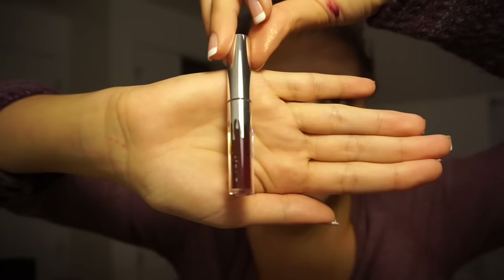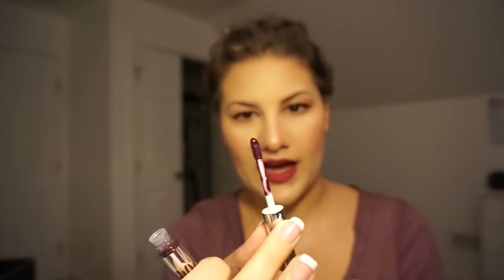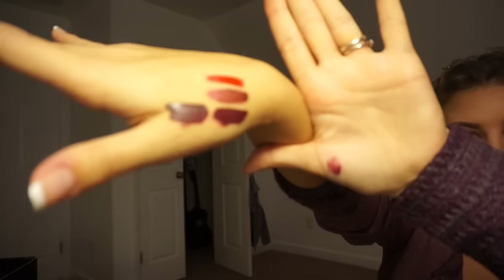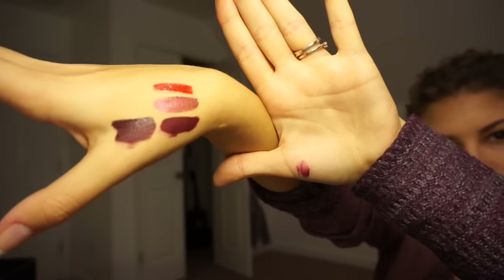Vixen is very dark. The applicator on this one is the same as all the mattes. I'm going to compare it right next to Quart K because it looks a little similar. This is Vixen and this is Quart K — Vixen is a little bit more on the purple side, and Quart K is more on the maroon dark red side.